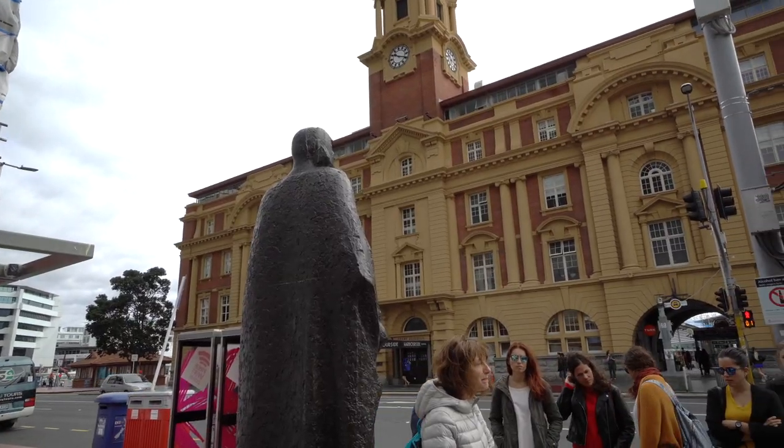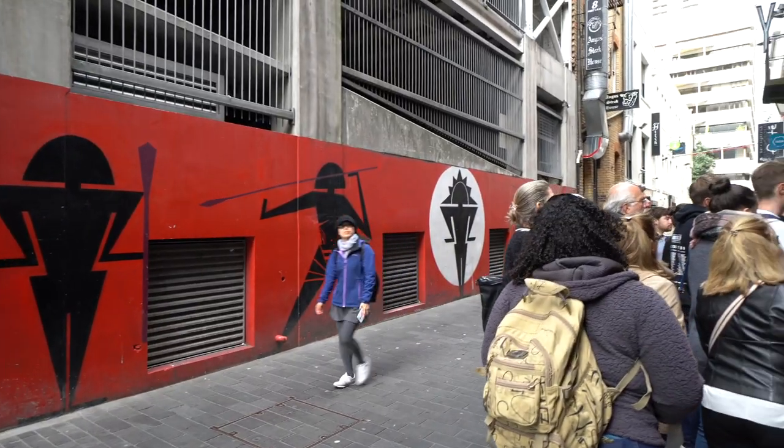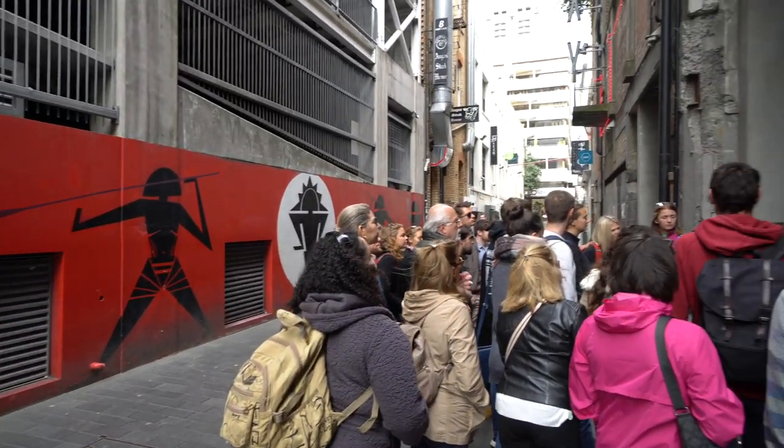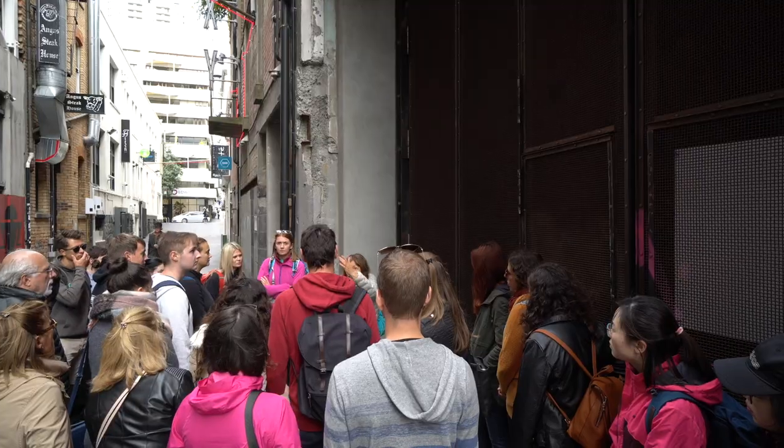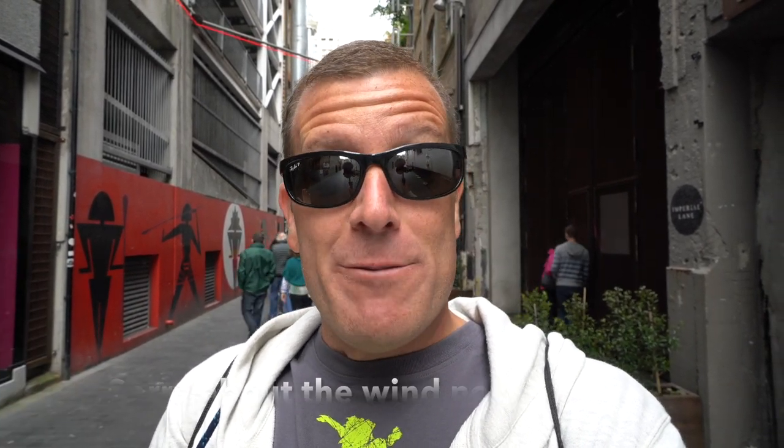One interesting fact I've learned on the tour so far is that Auckland is the fourth most diverse city in the world. The first being London, then Toronto, then New York. So after those huge cities, a relatively small city like Auckland has one of the most diverse populations in the world. Auckland is also growing by 60,000 people a year.